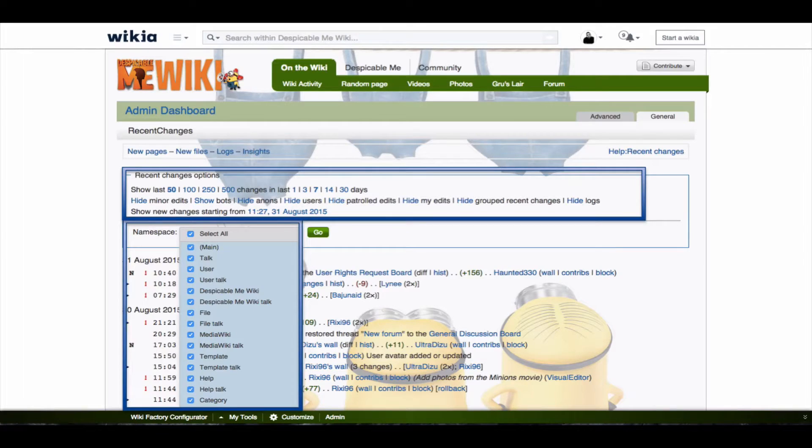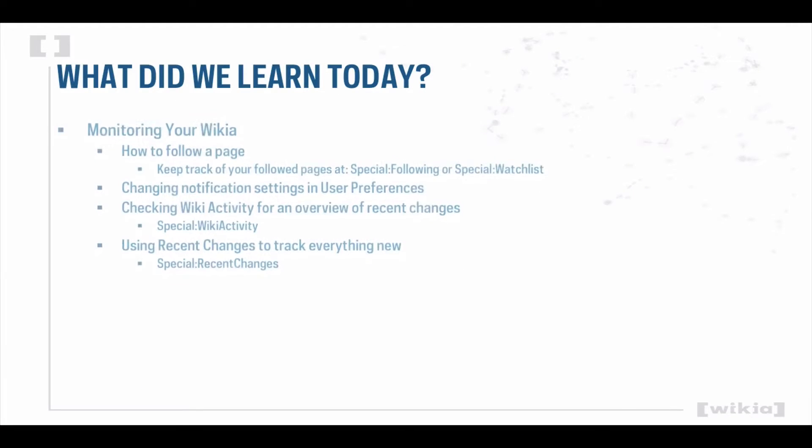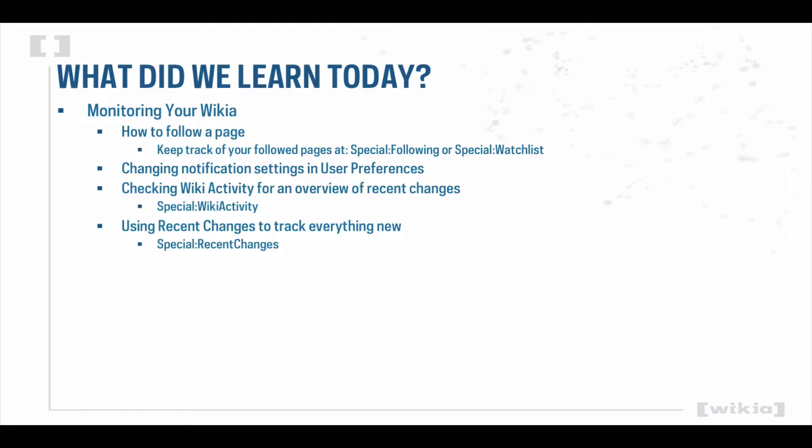All this makes recent changes a powerful tool for keeping track of everything that's going on, both for admins and contributors. Today we learned which tools help you stay up-to-date on changes on your Wikia and how to follow important pages. Monitoring your Wikia can help you determine what content has been created, edited, and what still needs to be added. Be sure to take advantage of these powerful tools.